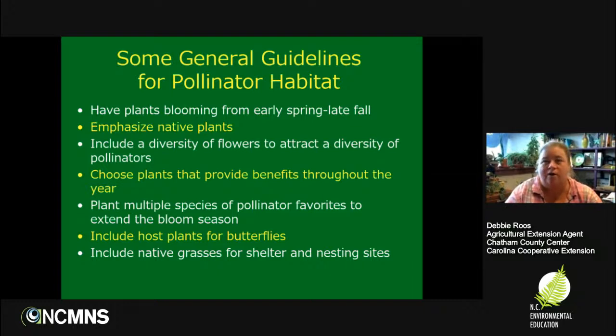Of course, you'll want to include host plants for butterflies when planting for pollinators — intentionally planting things so that you'll have caterpillars eating them. A lot of people want to know how to kill the caterpillars eating their plants! It's also really important to offer native grasses. Native grasses do bloom, and some are host plants for butterflies, but more importantly they provide really important structure for the garden, especially in the winter months, and valuable shelter and even nesting sites for wildlife and some of our native bees.